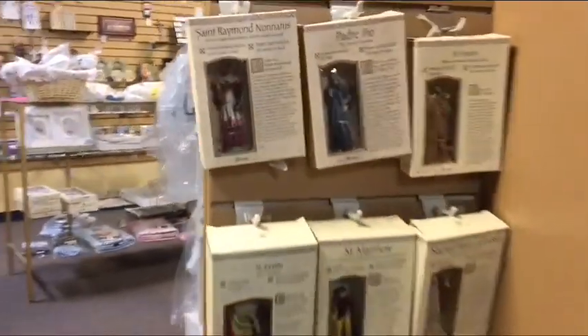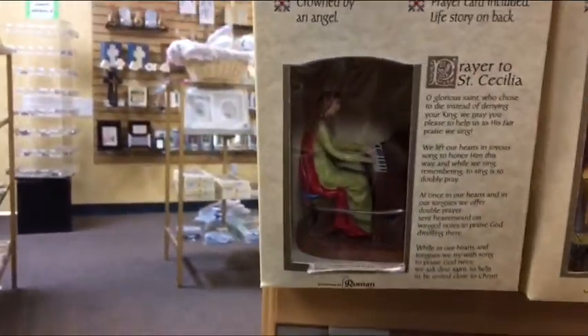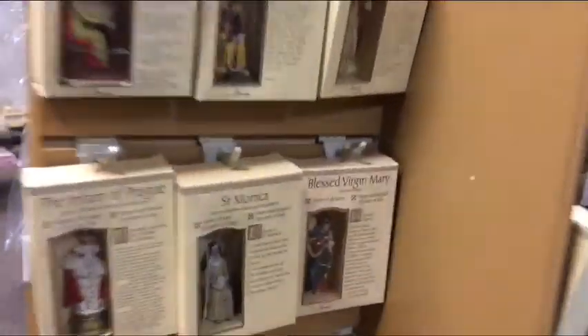Here's a bunch of statues of some of our saints — Francis, Padre Pio, Saint Cecilia. I like that one. Saint Cecilia — the music. Blessed Virgin, Saint Monica.